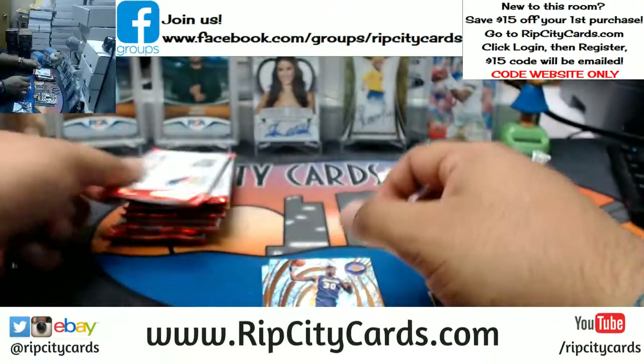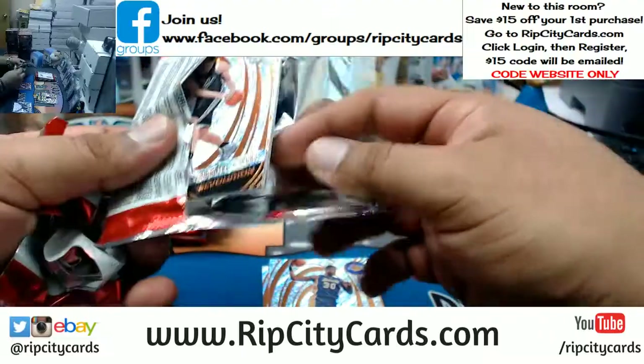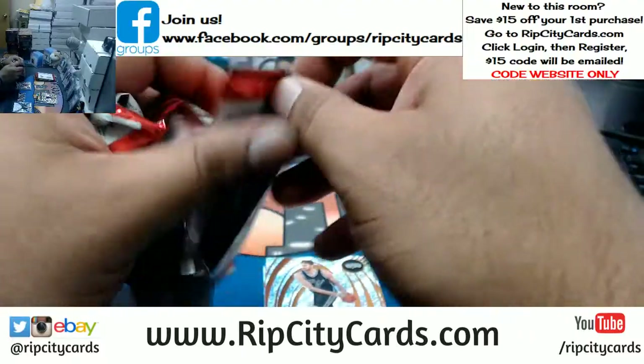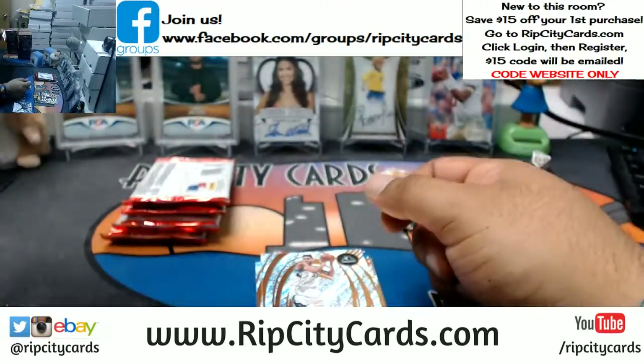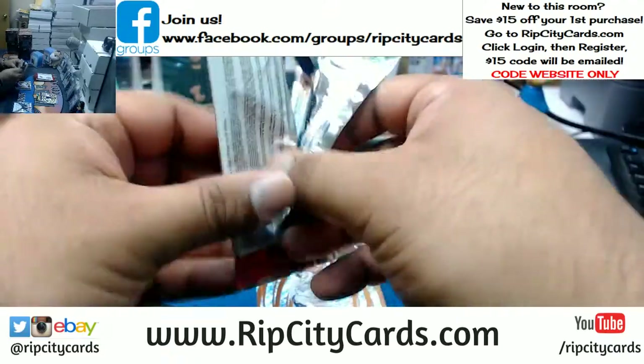Now peeps, I know you love eBay, but guess what — we also got breaks on our website, ripcitycards.com. If you like what you see and are interested in getting into a break, register for an account on our website. Once you're done with that, we'll email you a code that will save you $15 off your first purchase.